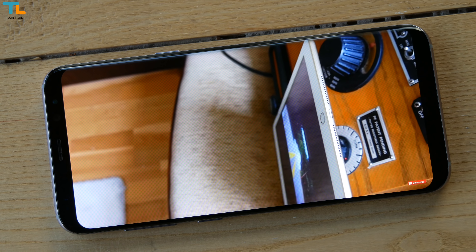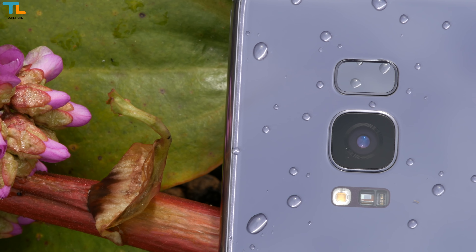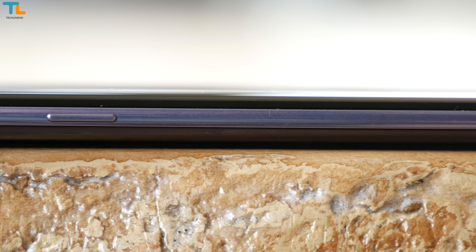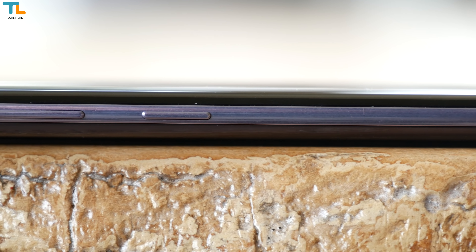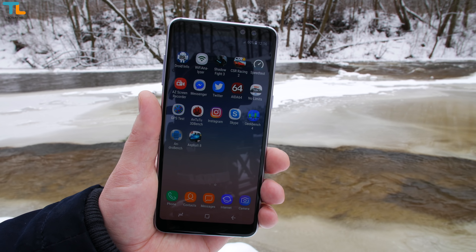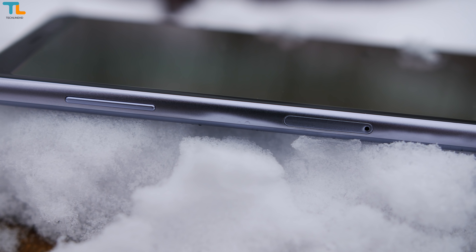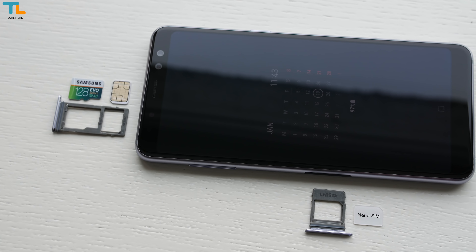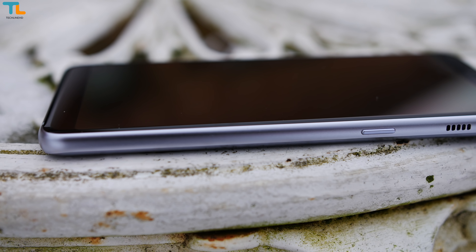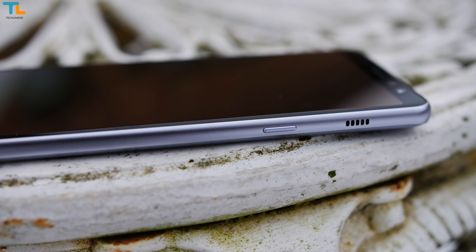A few features that make the S8 better or at least different: it has wireless charging, there is a heart rate sensor, a home button integrated under the display, and a dedicated Bixby voice assistant button whether you like it or not. Why is the Galaxy A8 better or different? Well, it has a dual SIM card slot and a dedicated microSD card slot for storage expansion. In my opinion, this is a feature that Samsung flagships must have.